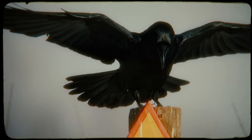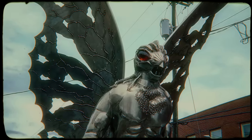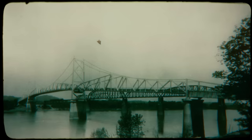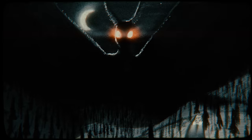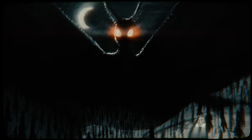Those familiar with paranormal creatures find similarities between the Black Bird and the much more famous Mothman of Point Pleasant in West Virginia. The Mothman was also described as a winged creature, dark grey or black in color with glowing red eyes. It appeared in the Point Pleasant area in November of 1966 and lingered there for over a year before the Silver Bridge disaster, which claimed the lives of 46 people. After the disaster, reports of the Mothman ended, and people believed the creature either caused the disaster or warned that it was to come. If the legends are to be believed, it seems likely that the Mothman and the Black Bird are the same species of paranormal creature, if not the same creature itself.